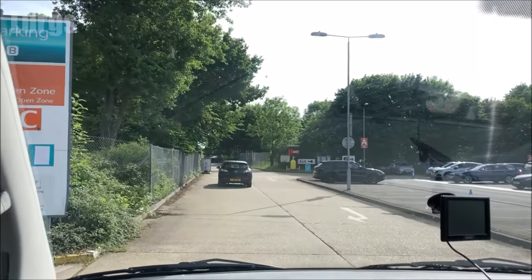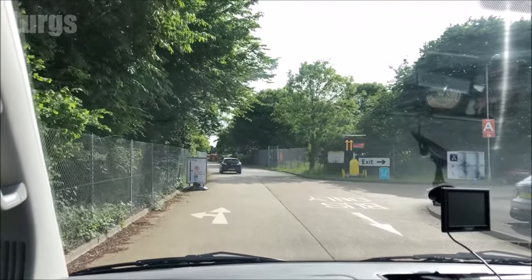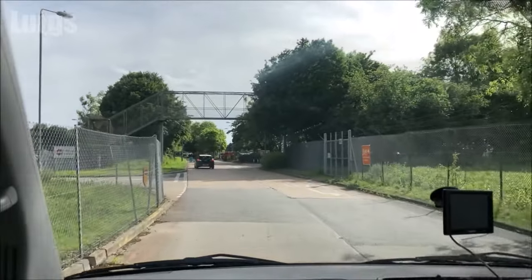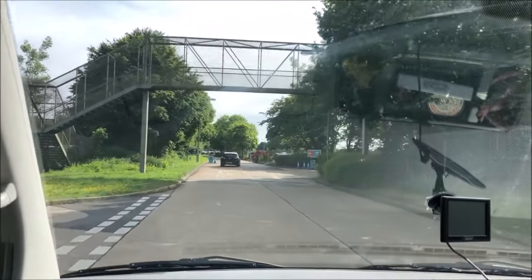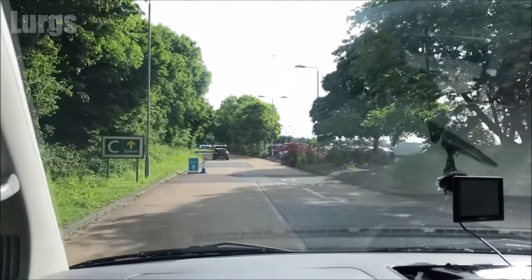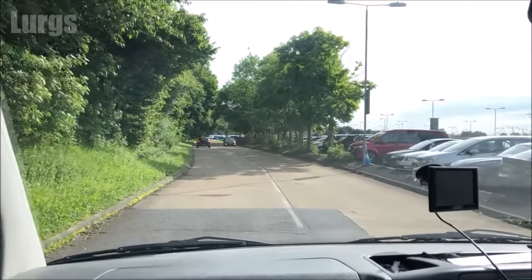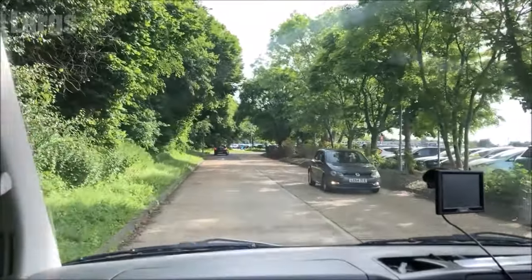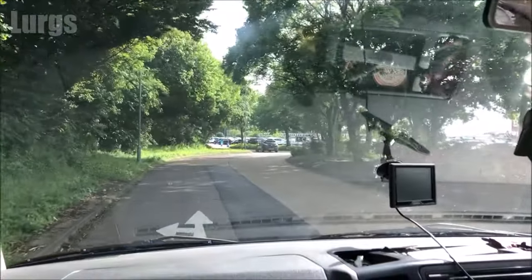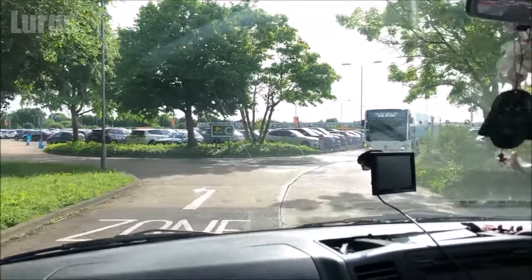This is directing us to the nearest spaces, which is in Zone C. Obviously depending on how busy the airport is depends where it's going to direct you — during school half-term holidays and summer holidays it's going to be very busy. So it's directing us to Zone C.